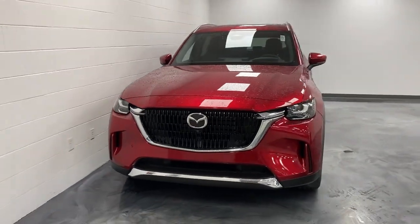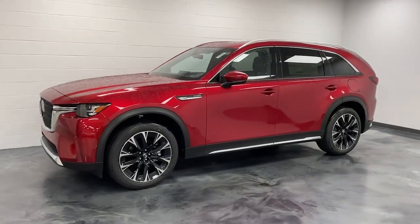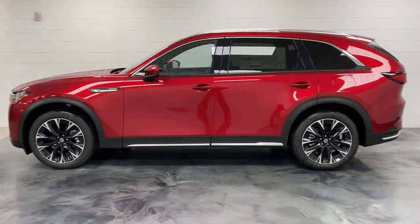Treat yourself to a test drive today. Our staff will toss you the keys and give you an outstanding customer experience. The following are some of this vehicle's highlighted options.